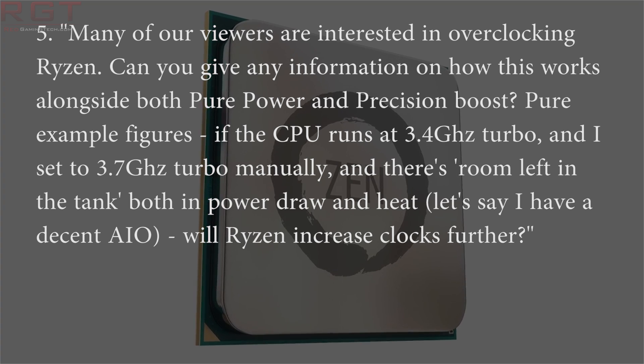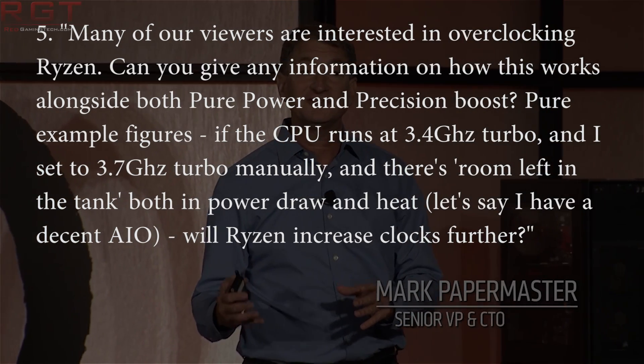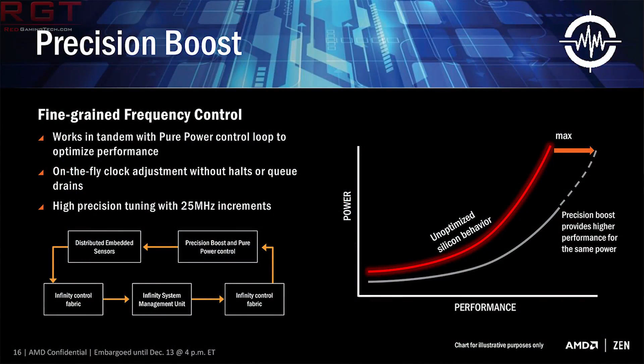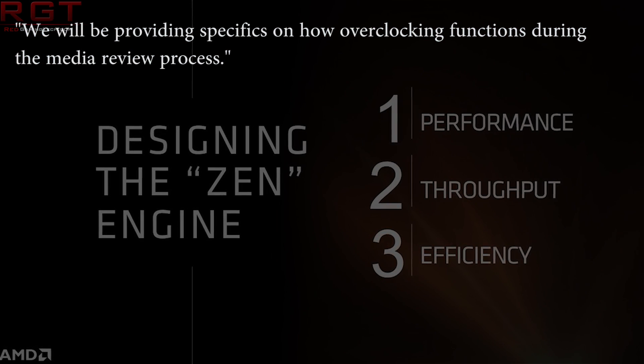I then asked: most of our users are interested in Ryzen for overclocking. Can you give information on how both Pure Power and Precision Boost work? For example, if the CPU runs at 3.4GHz turbo and I set it to 3.7GHz turbo manually, is there still room left in the tank for the power draw — say I have an AIO — will Ryzen increase its clocks further? Robert said he is going to provide specifics on how overclocking functions during the media review process.